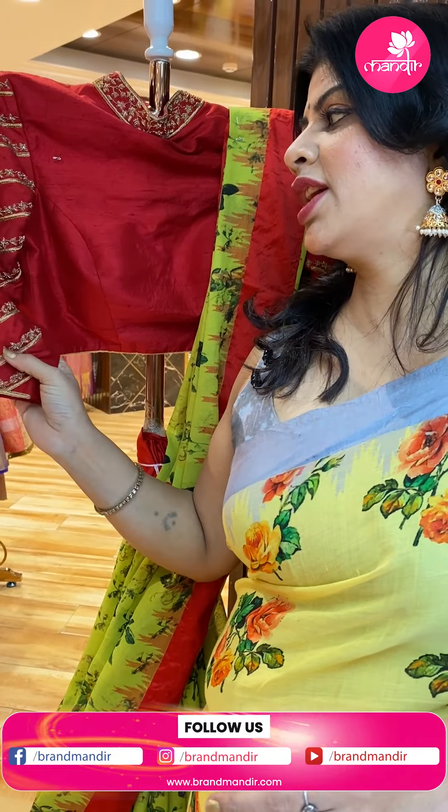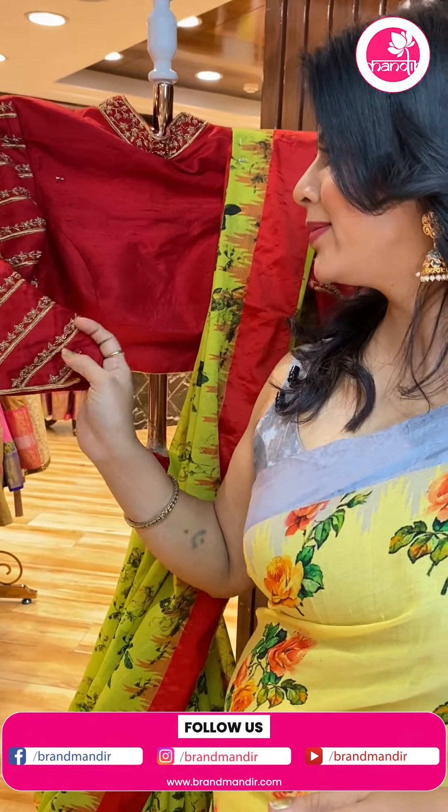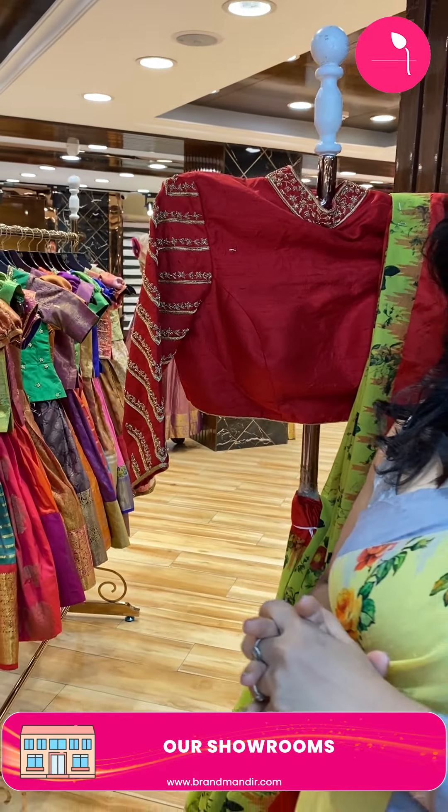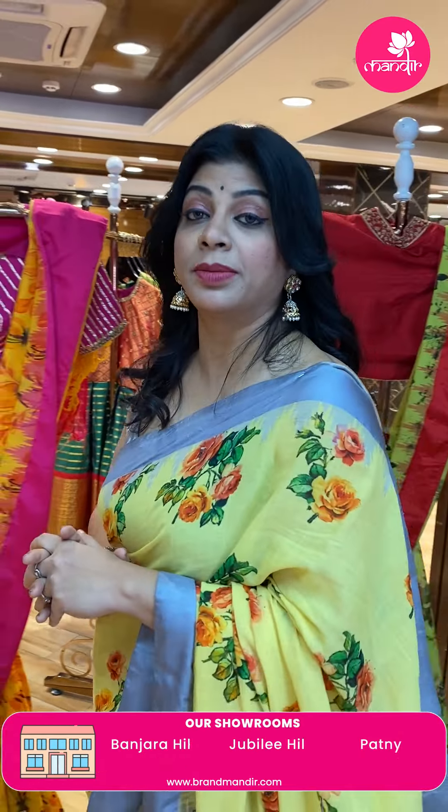You can find our website at www.brandmandir.com for more collections. On our website you will find designer collections, lehengas, dupattas, blouses, and so on.